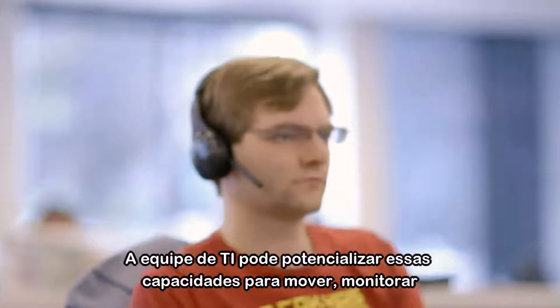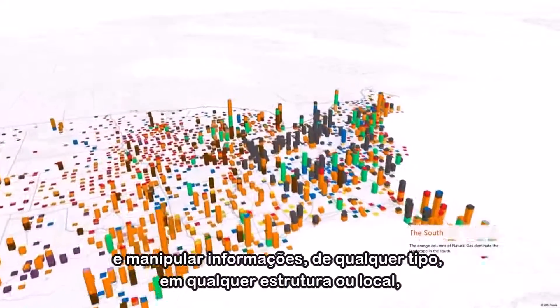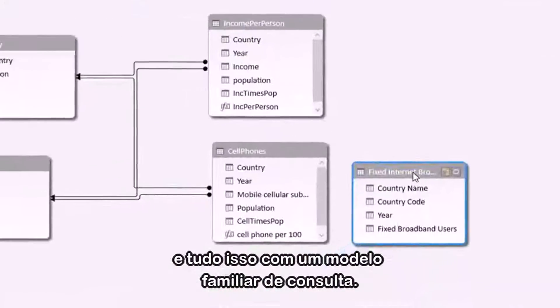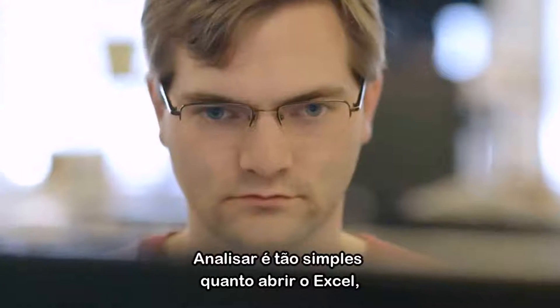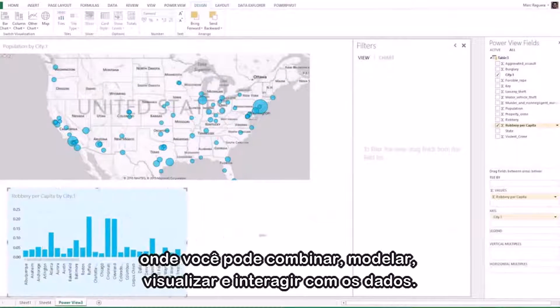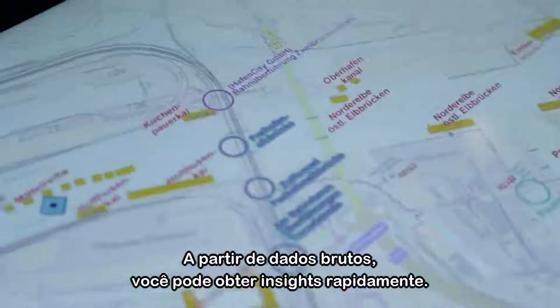IT can leverage these management capabilities to move, monitor and manipulate information, regardless of type, structure or location, and all with one familiar query model. Analysis is as simple as opening Excel where you can combine it, model it, visualize it, and interact with it to go from raw data to real insights quickly.